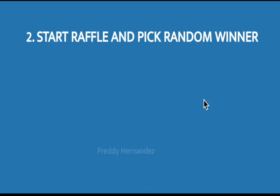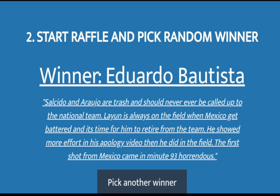Now for the moment you've all been waiting for — let's announce our winner of the giveaway. The winner of this month's giveaway is Eduardo Bautista. Congratulations! YouTube did away with their messages, but if you haven't already followed me on Twitter, that's where I'll be contacting you. Congratulations again, and for those of you who didn't win this time around, don't fret, because next month with El Clásico on the horizon, we have some big plans in store.